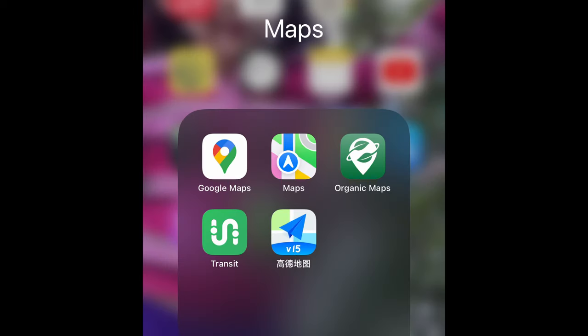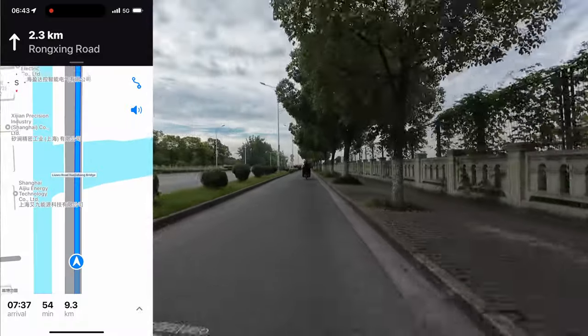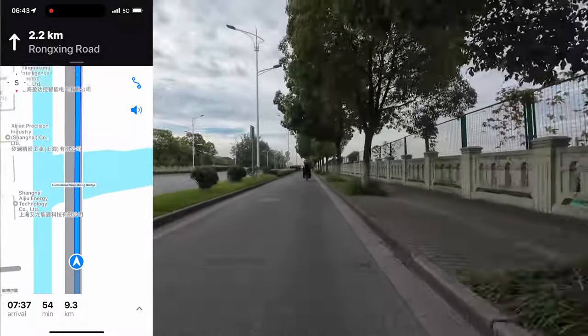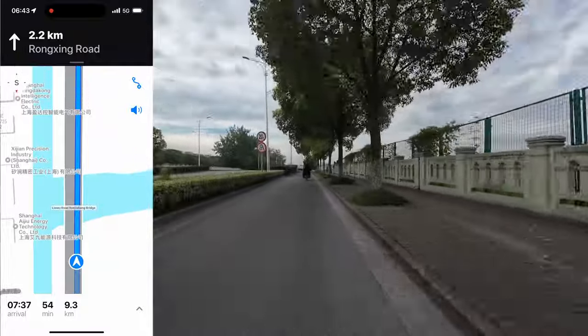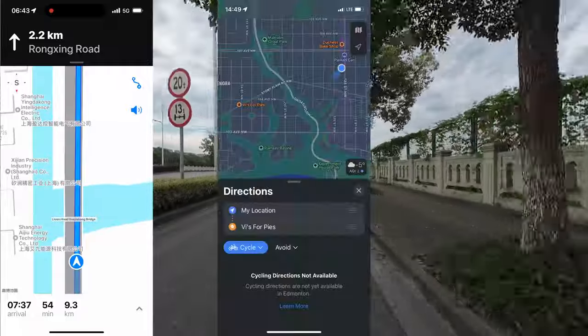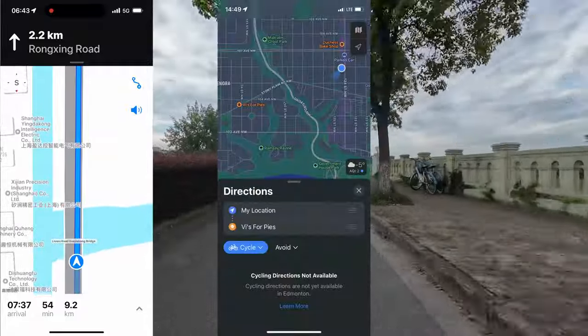I've complained about Google's directions on this channel a few times before, but I won't do that in this video. Google is banned in China so it's not an option. I had three other options: Apple Maps, Organic Maps, and a Chinese app. I mostly used Apple Maps as I was able to get biking directions wherever I was in China. The small rural village where my wife grew up is more important to Apple than a Canadian city of one million people, at least as far as their map developers are concerned.